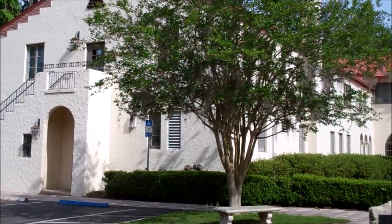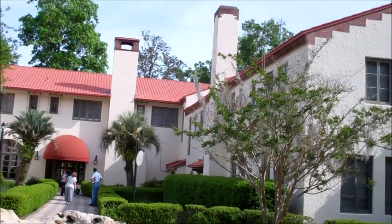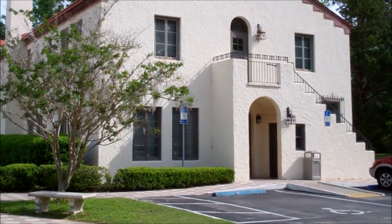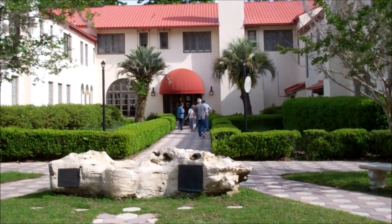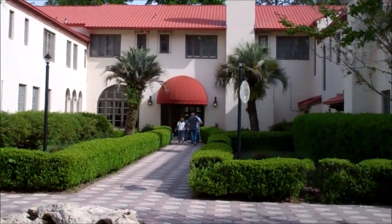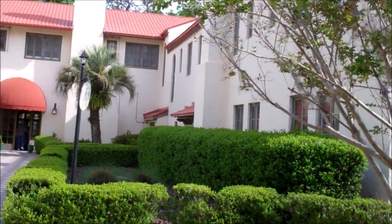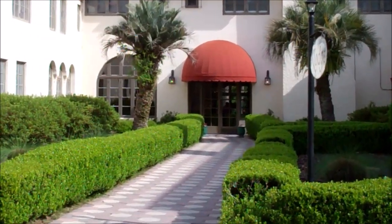This is the lodge at Wakulla Springs — it's a really neat building. Back when this area was all privately owned, this was put up as a hotel. Now that the state owns it, it's still run as a hotel. You can come here, get a room, stay a day or two and be right here at the Springs, which is pretty neato. Plus, it's just a neat-looking old building — the front entryway is pretty slick.